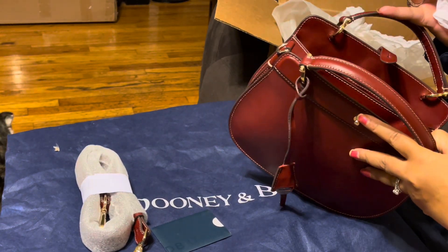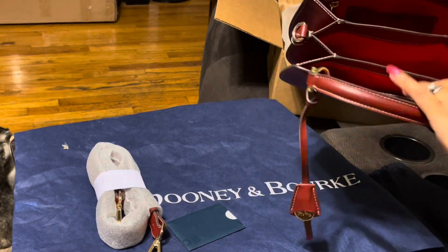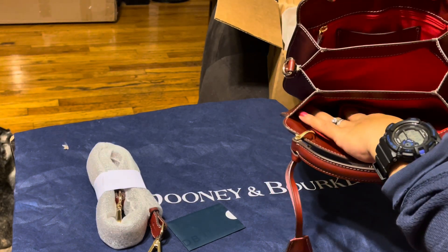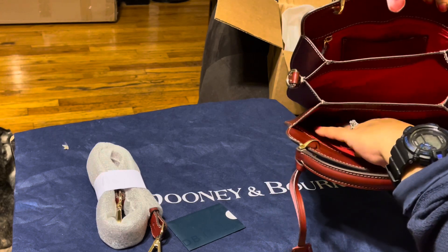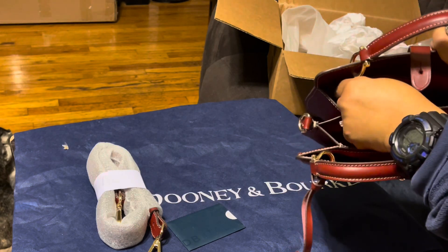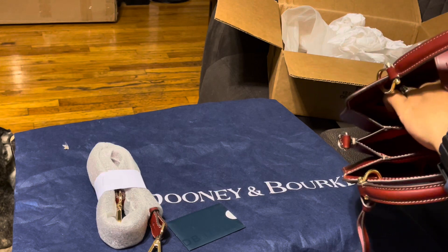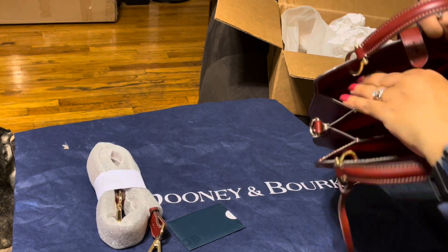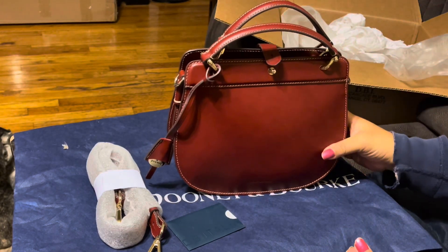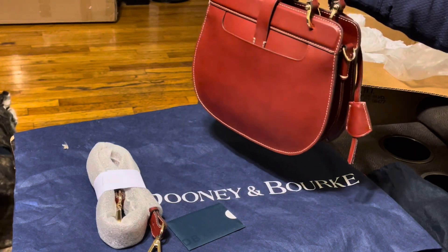Usually they have some Donnie and Burke paper. It's got three compartments: the first compartment has a little old-school cell phone pocket, it's got a nice middle compartment, and a zipper compartment with a card holder. It also has the registration card. This bag is absolutely beautiful — it's super lightweight. This is going to be a perfect date night bag.